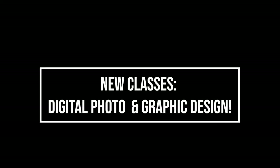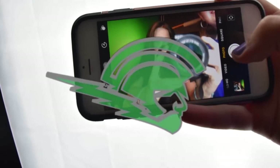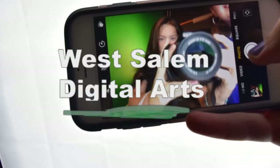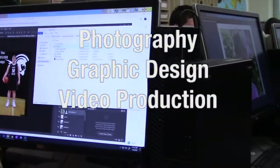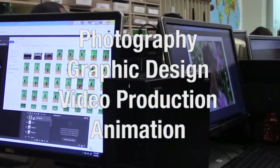Do you want to take awesome, dynamic, incredible, and engaging pictures? Are you wanting to make posters and presentations that others actually want to look at and read? Do you want to learn skills that you can use to make some money or begin a creative career?